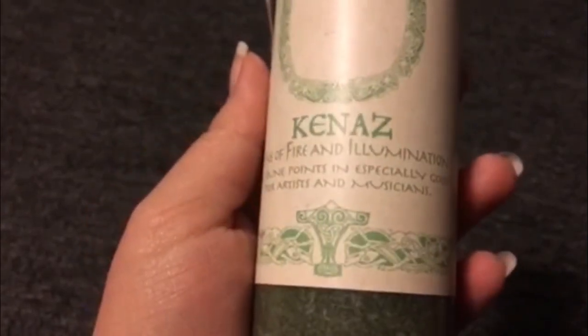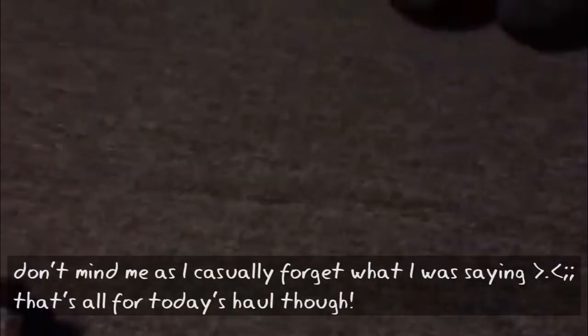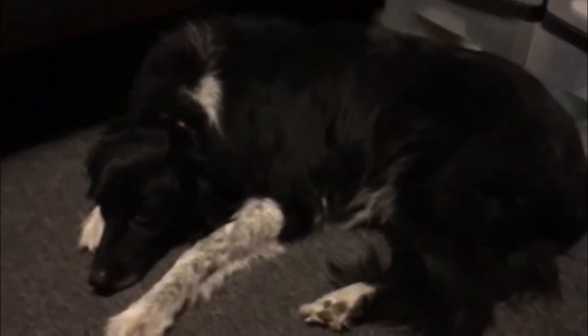Here's one of the candles we got — it's got a rune on it. It's the rune of justice, pointing to truth, justice, and reaping reward. It's a really pretty purpley color and it smells so good, almost a little bit like pomegranate. These were about $15 each. This other one is the creativity rune — the rune of fire and illumination, especially good for artists and musicians. It's a mossy green color and smells a little plant-like. We got home and Pepper's looking pretty tuckered out — we're feeling about the same way. We'll see you next time, bye bye!